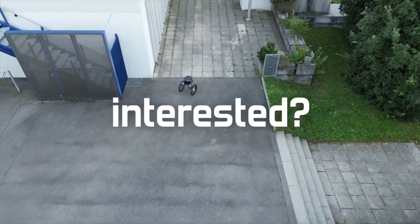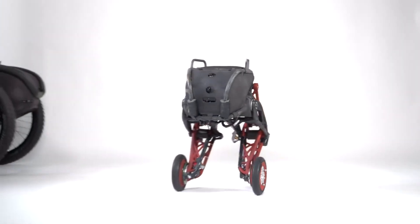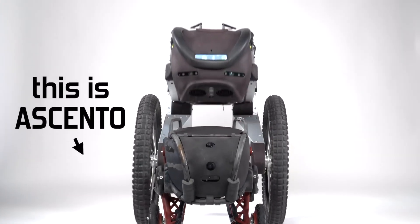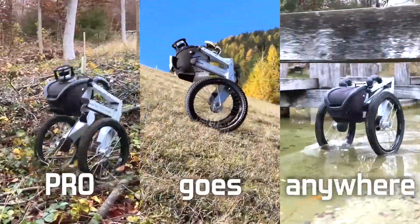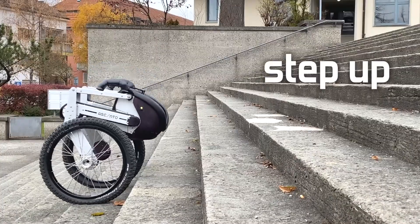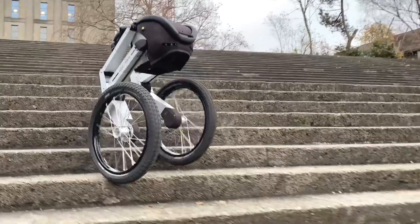Ascento Pro is better than its previous version in terms of both charging capacity and speed. The robot offers up to eight hours of use on a single charge and can reach a speed of 12 kilometers per hour. Like robot vacuum cleaners, it goes to the nearest charging station when its battery is almost empty and plugs itself into the charger. Thanks to its replaceable battery, it can be ready for use again without having to wait.